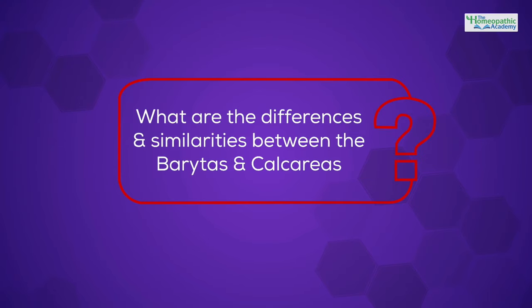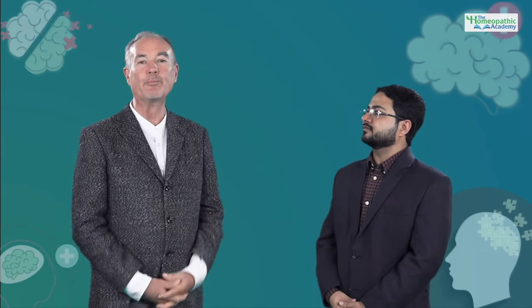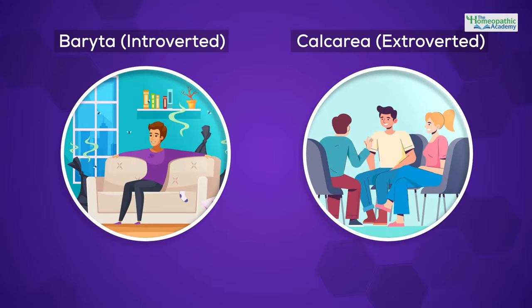In this course we'll also be talking about Baryta and Calcarea salts. What are the main differences and similarities between these two very prominent and commonly used families? There are a lot of similarities and differences. As far as similarities are concerned, Calcarea and Baryta are both very down to earth and quite uncomplicated groups of people. From the point of view of differences, Calcareas tend to be extroverted and Barytas tend to be introverted. In addition, Barytas have a sense of inferiority and a fear of being made fun of and looking foolish.